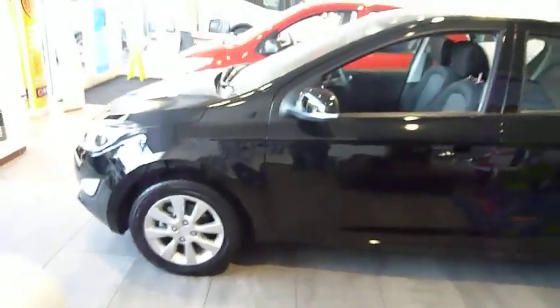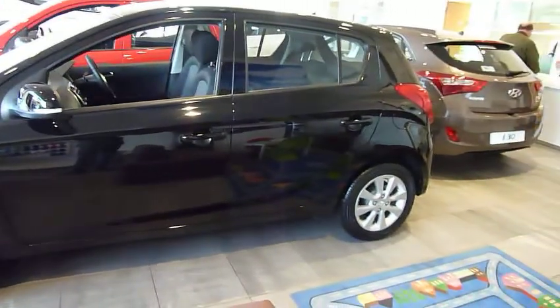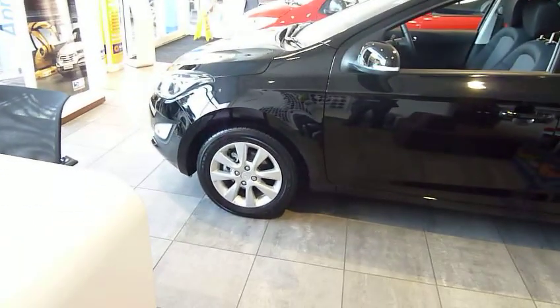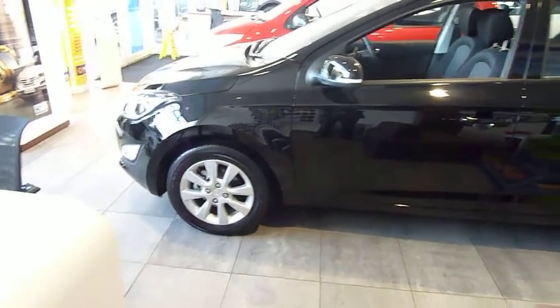As you can see, the car's actually sat in the showroom, which means it's pre-registered — never been out on the road before, so we've got no miles on the clock. Finished in metallic black, it's the active specification as well.